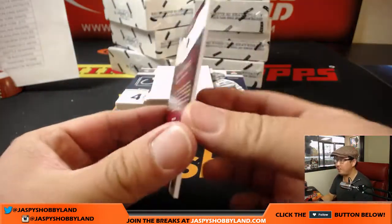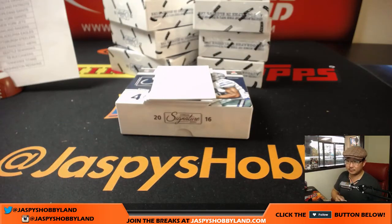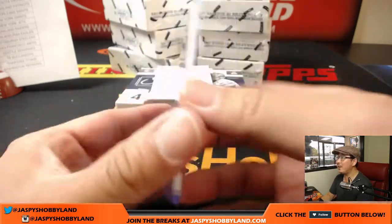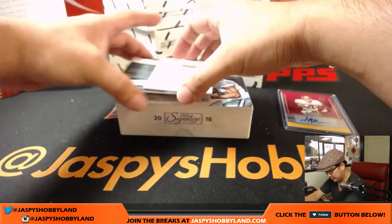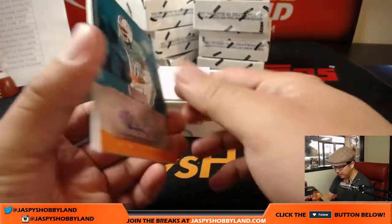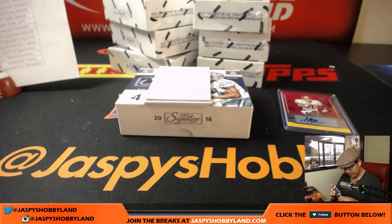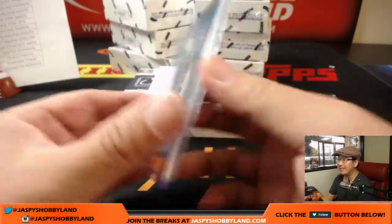We're going to get Brian Mitchell, return specialist — there he is, making some returns. What's cool about the Donruss Signature Series is you'll see autographs of players you wouldn't see too often — great for personal collections. Tony Lippitt for the Redskins goes to Arthur. And the Dolphins autograph will go to Scott Bass — Jags and Dolphins for him.